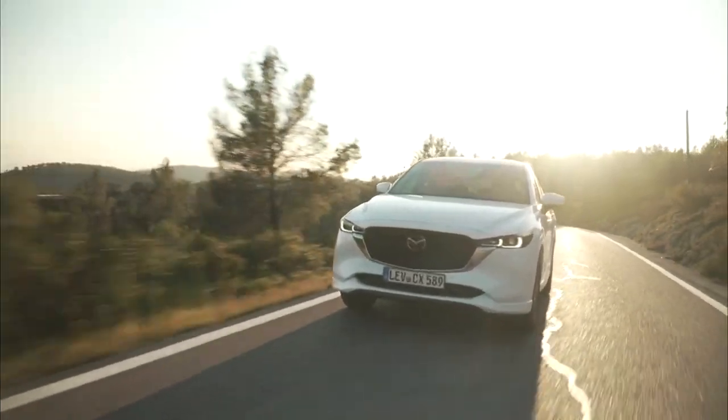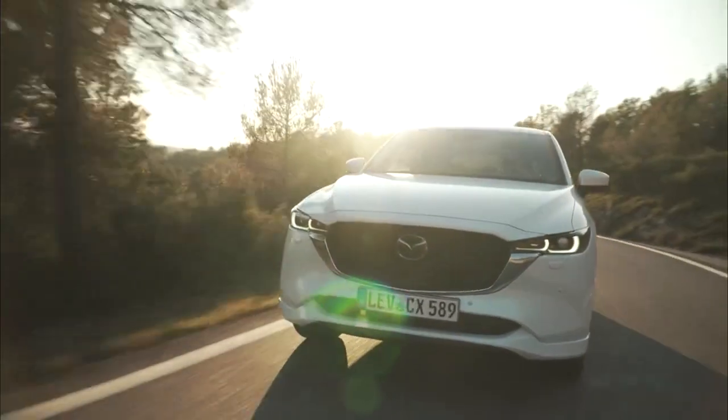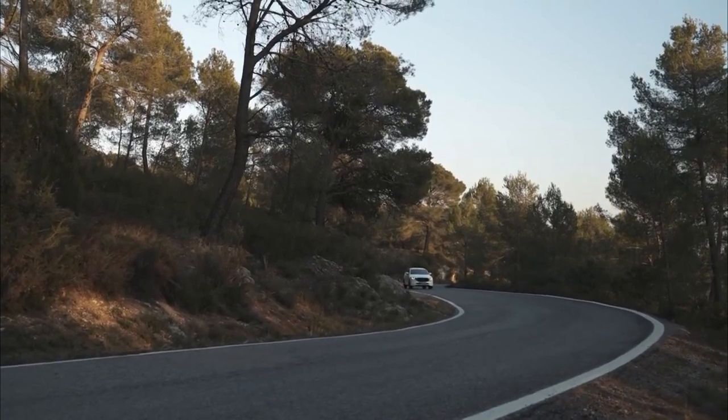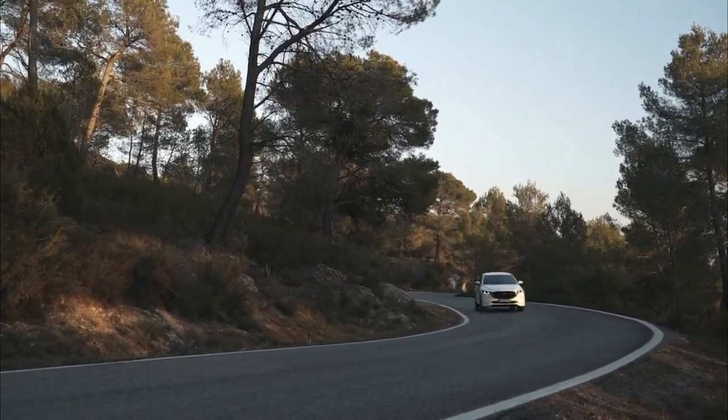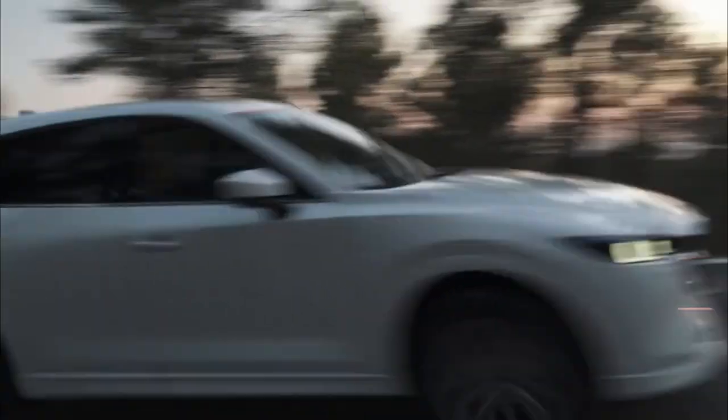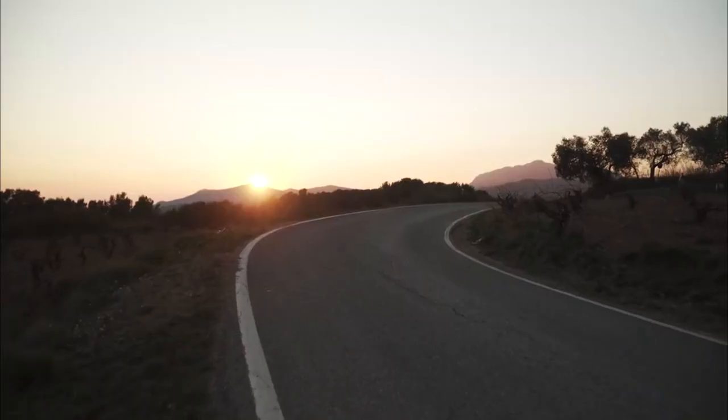What the Mazda lacks in electrification, it makes up for with good value, excellent build quality and a classy image. If you're looking for a practical family SUV that won't break the bank, the CX-5 should definitely be on your shortlist.